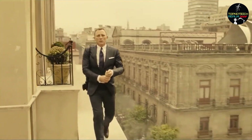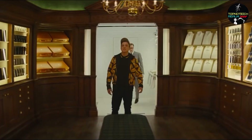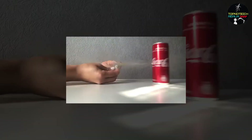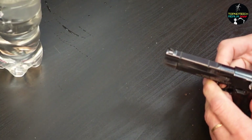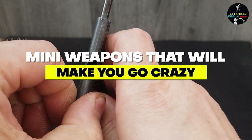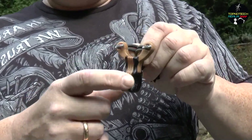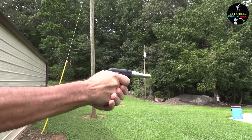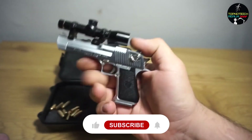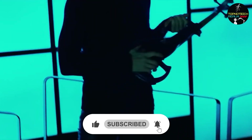Are you a fan of spy movies and love the idea of being a secret agent with all the cool gadgets? Well, today we have something for you that might just fulfill that dream. In this video, we will introduce you to some of the most incredible mini weapons that will make you go crazy. These tiny but powerful weapons will blow your mind with their impressive features and functionality. So get ready to be amazed as we dive into the world of mini weapons. Don't forget to hit that like button and subscribe to our channel to stay updated with more exciting content.